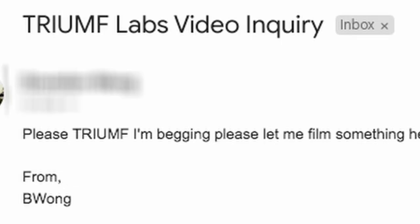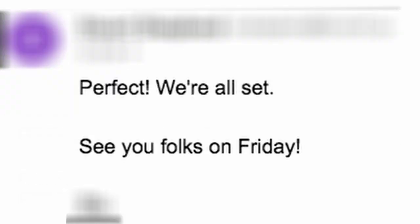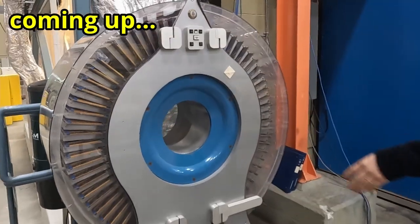So I sent Triumph a very formal email, and because of how formal it was, they agreed to give me a tour. How did Triumph make this radioactive material? Is the rabbit line dangerous? What other technology does Triumph have? These were the questions I needed answers to.